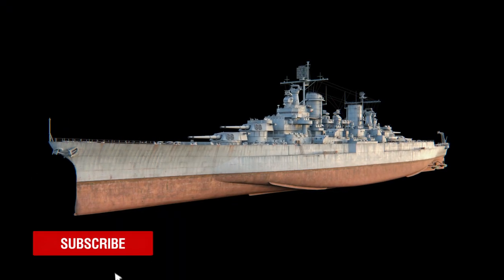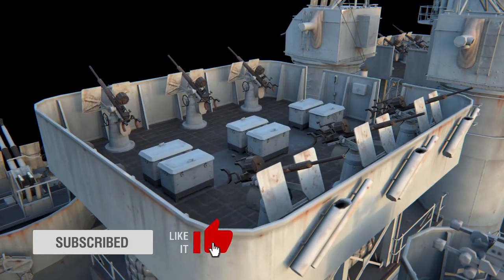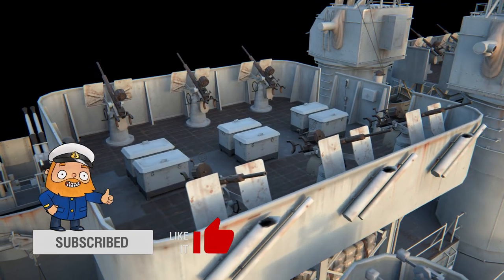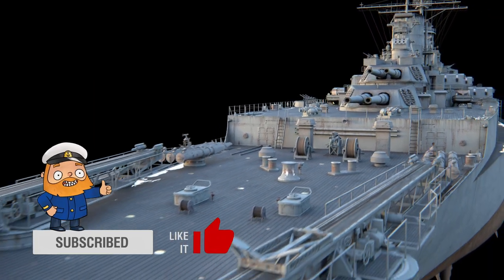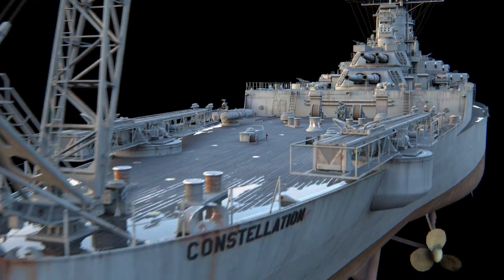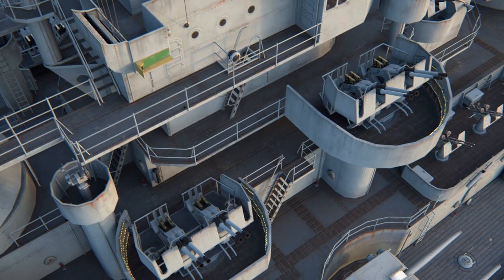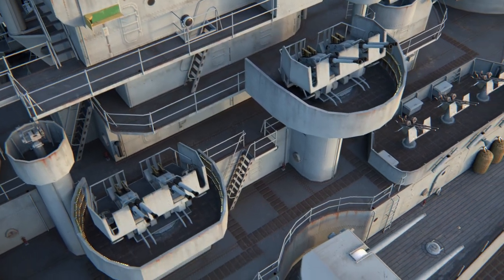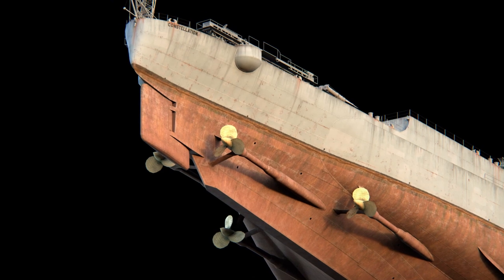Please welcome the U.S. Tier VIII Premium Battleship, Constellation. In 1911, this ship was conceived as a battlecruiser in response to Japan laying down their Kongo-class ships. However, the decision to build her was made only in 1916. The Americans created their ship for deployment in joint actions with light cruisers and destroyers, which is why they prioritized having a high speed of up to 35 knots and powerful main battery artillery.